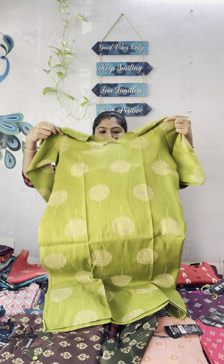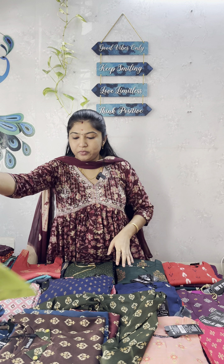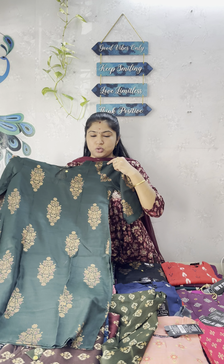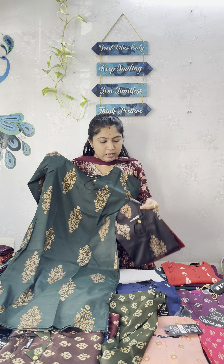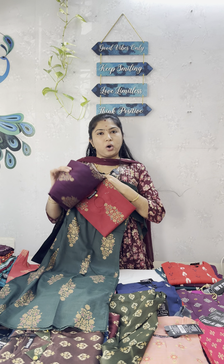For all the collections, you have a full clear open view so that you can book without any confusion. All the collections are available. The red pattern is also available today. You can adore these designs through the videos, as the designs will be clearly visible.